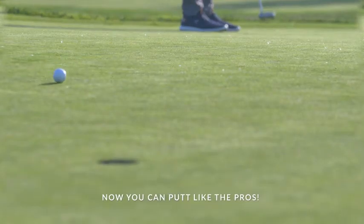You may never be able to hit the ball like the pros, but you can absolutely putt with the best of them. Start sinking more putts today.